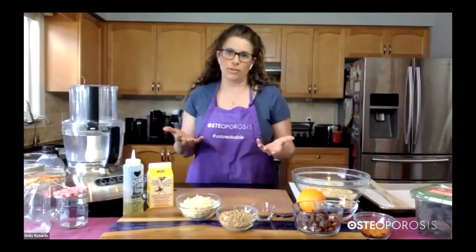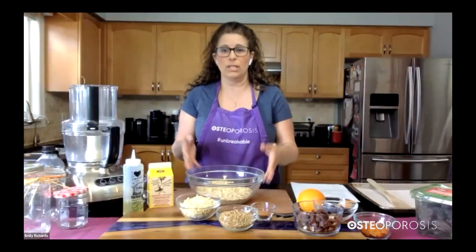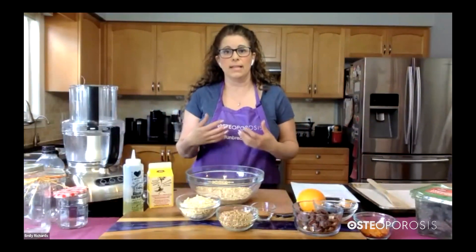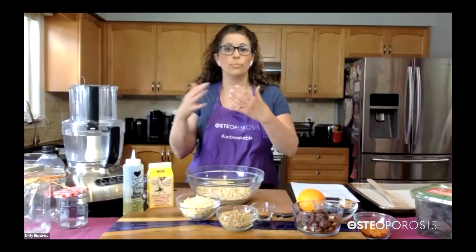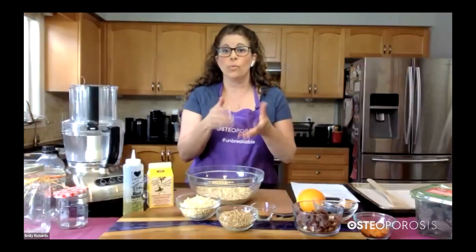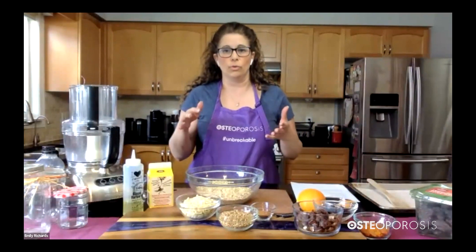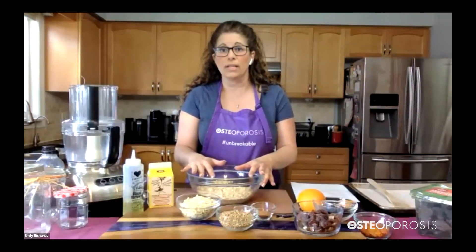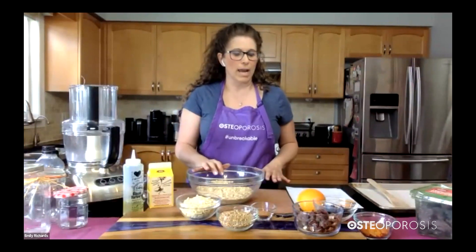We're going to start with our dry ingredients first. Granola is mainly oats, and we are using large flake rolled oats. The reason is they really add texture and crunch once toasted, as opposed to quick oats or one-minute oats, which are processed and broken down. Those are the ones in the little packages meant to cook quickly. Here we really want that texture of the rolled oat. I have three cups in here — rolled oats are great additions to so many things and they toast up beautifully.